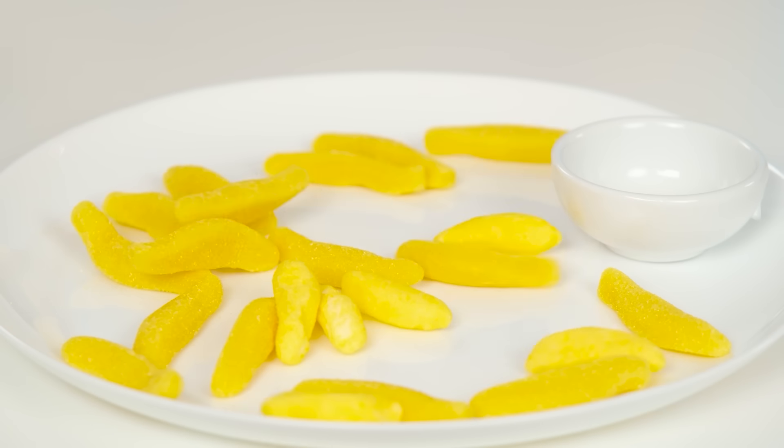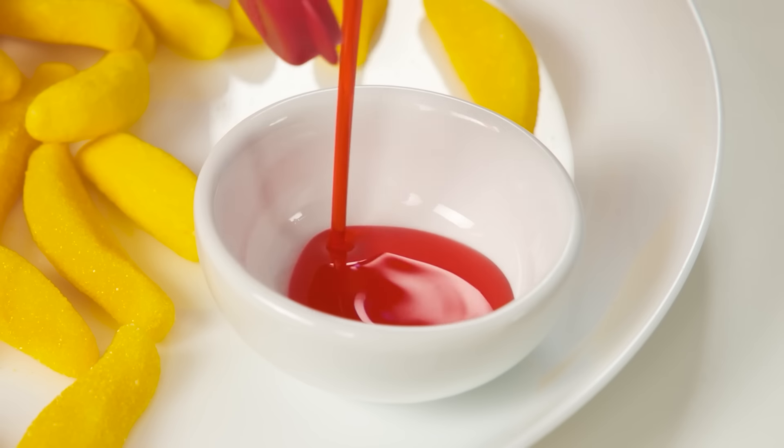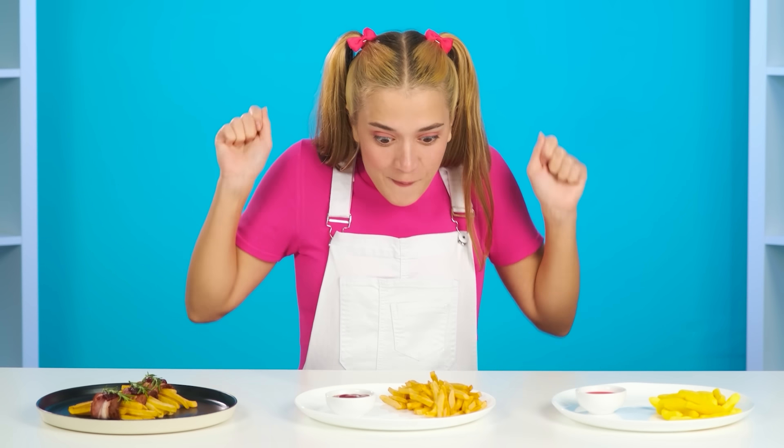I've come up with something better. Banana marshmallow is so similar to potatoes. And if you add Hershey's strawberry syrup, it'll be just like potatoes with ketchup. But it tastes so sweet. That's what my little sister will really like. Finally, everything is ready and the baby has already been waiting for her food.